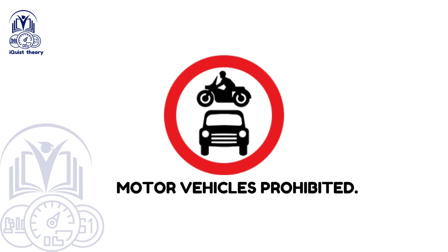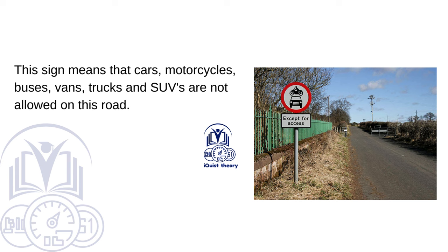Motor vehicles prohibited. This sign means that cars, motorcycles, buses, vans, trucks and SUVs are not allowed on this road.